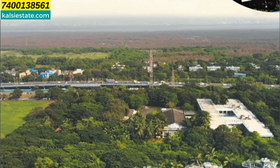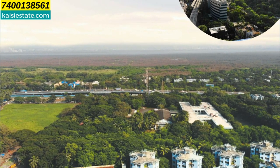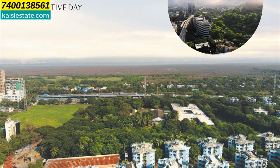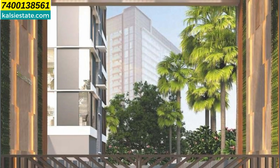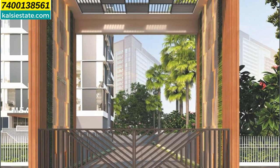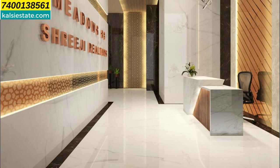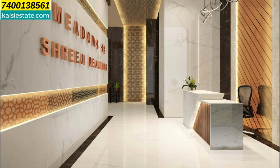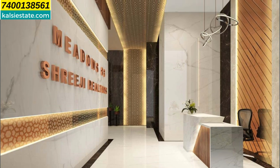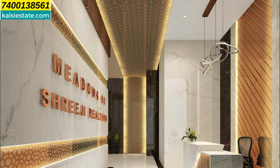If you choose a higher floor, you will get an open East-side view, and on the West side you will find the National Park view. There is a big double-height driveway for the complex. Meadows 83 by Shreeji Relators features a double-height lobby entrance with Italian marble, a reception counter, LED lights, and a beautifully designed fall ceiling.